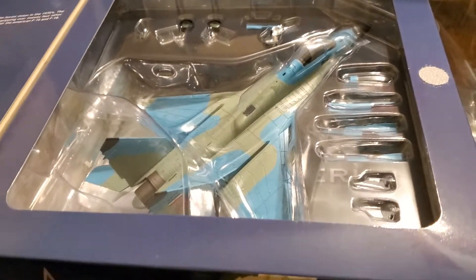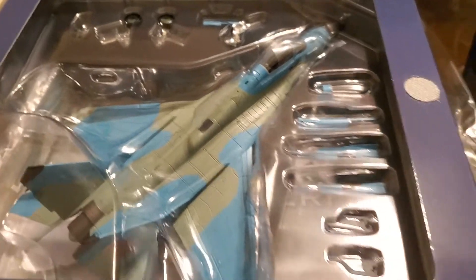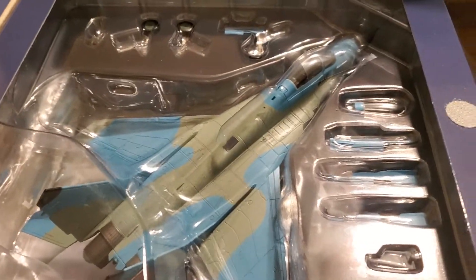Hey guys, this is Jumbo747. Here's another quick little video where I just arrived. This MiG-29 by the Iranian Air Force.